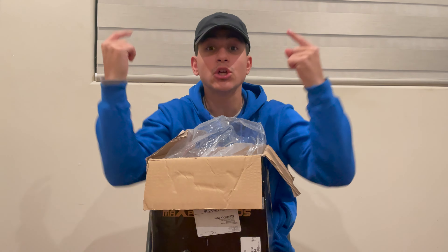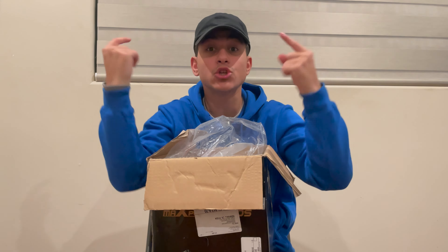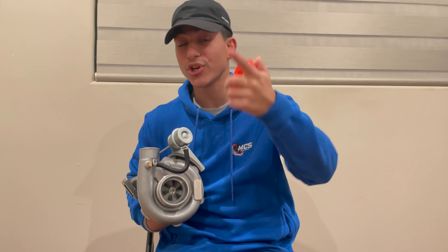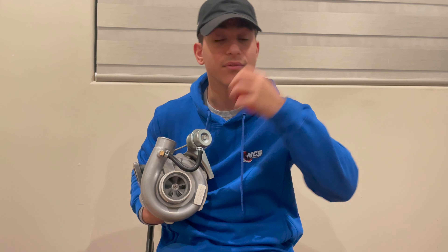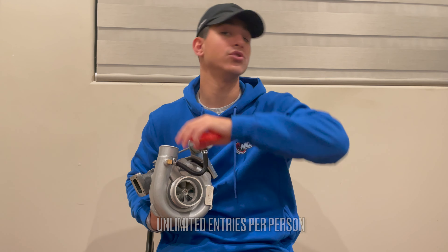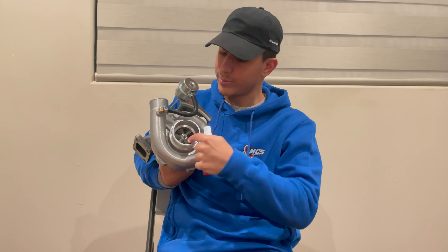Hey guys, I'm so sorry to interrupt the video but I just wanted to let you know I'm giving away a brand new turbo. If you want to get your hands on this turbo, head to the link in my description — mrcarsounds.com. Every $25 spent on merch gets you one entry. You guys have unlimited entries until we hit a maximum of 150 entries for the entire giveaway. Once we hit 150 I'm going to be sending this out to one of you, and you guys are going to be boosting your rides. Now let's get back to the video.